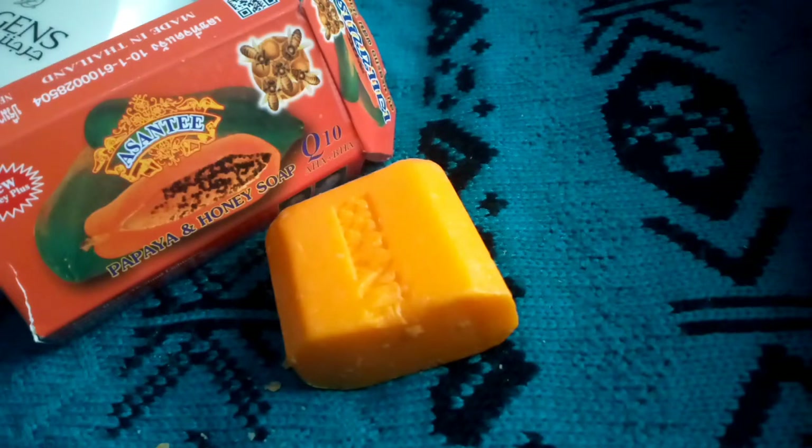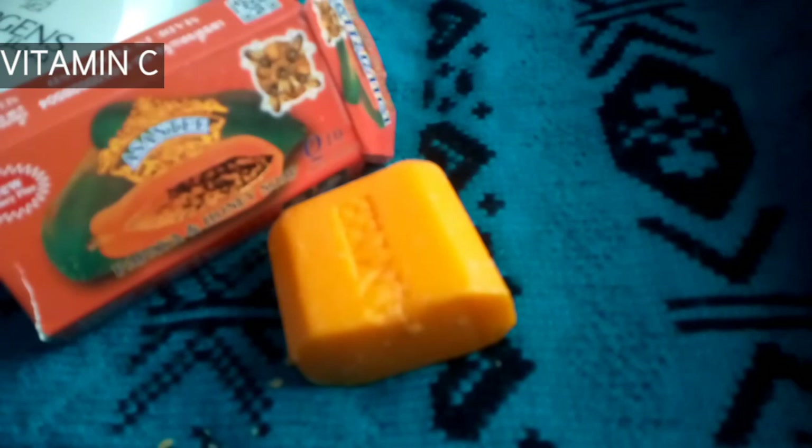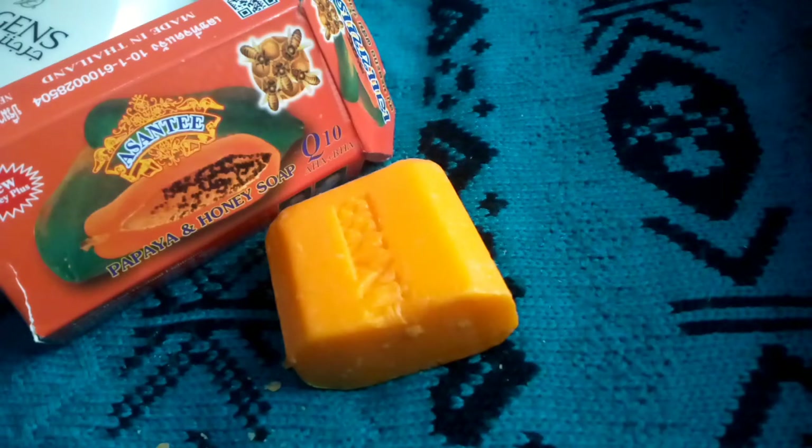The next ingredient stated here is vitamin C. Vitamin C is good for skin lightening. However, I can't really tell what vitamin C is doing in this soap because anytime you see vitamin C in a soap, it's just a marketing strategy. Vitamin C is an acid and when it reacts with soap, which is a base, it neutralizes. So there is nothing like vitamin C left in the finished product — the vitamin C added during soap production reacts with the soap itself and neutralizes.